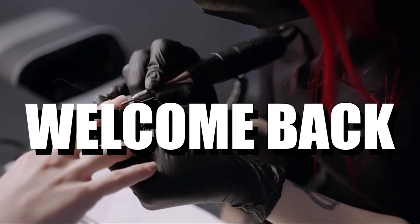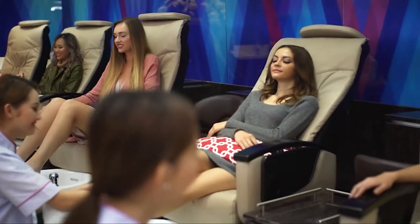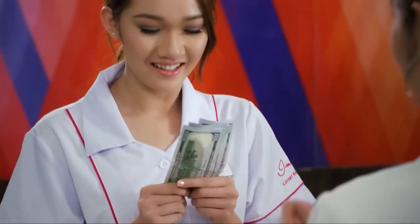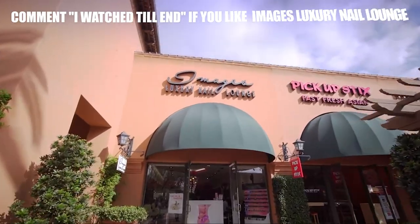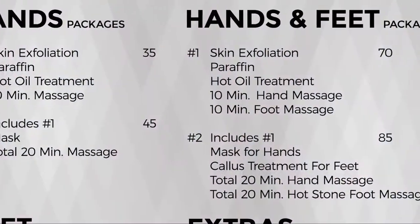Welcome back to the channel! Have you ever gotten your salary and immediately thought of treating yourself to something extravagant that doesn't necessarily make sense but may help boost your confidence tenfold? What says treating oneself better than self-care, which includes getting yourself the most exquisite manicure in town?